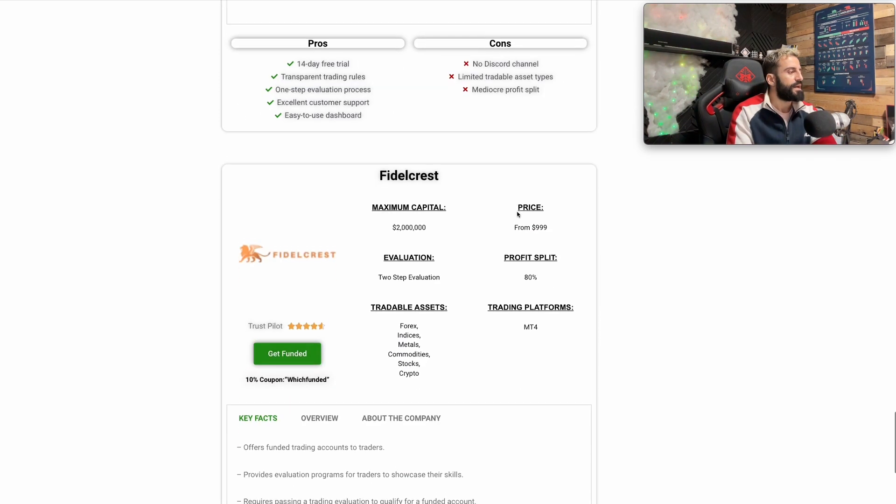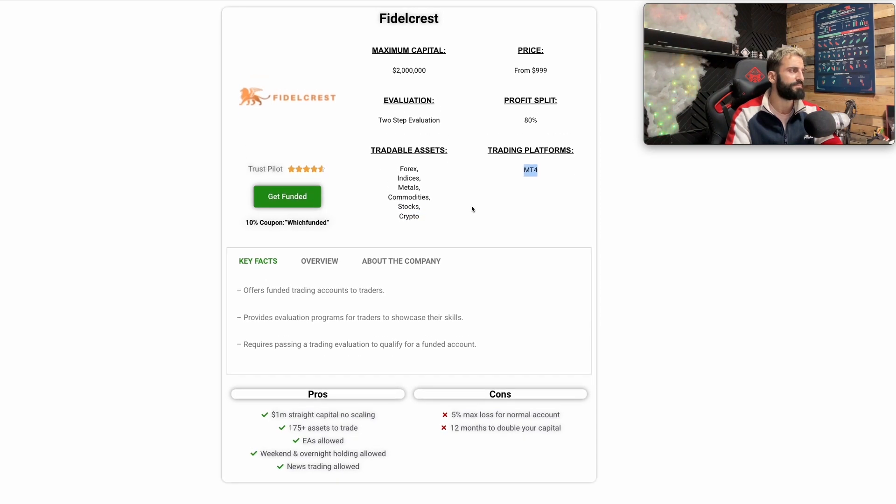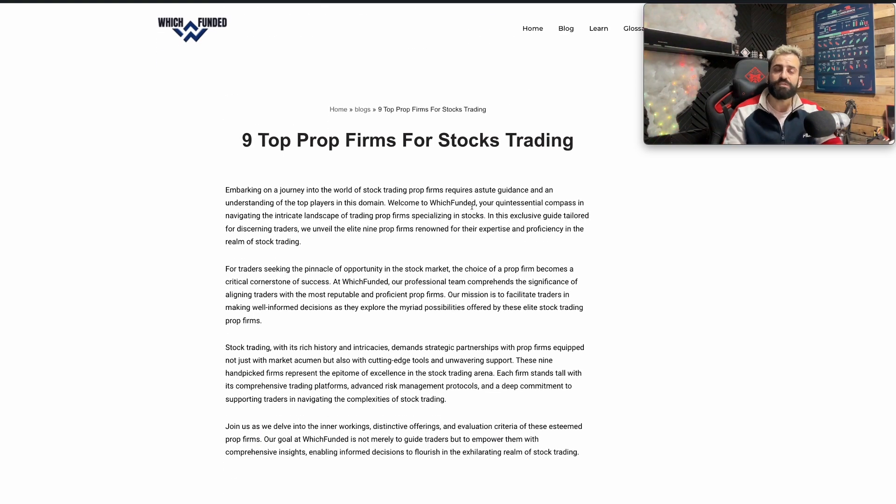Next one is Fidelcrest. Maximum capital is $2 million. The price starts a little bit higher at $999. Evaluation phase is two-step only with an 80% profit split. Tradable assets include forex, indices, metals, commodities, and crypto beside stocks. The trading platform is MT4 only.